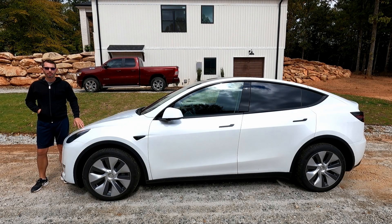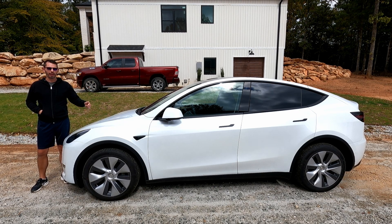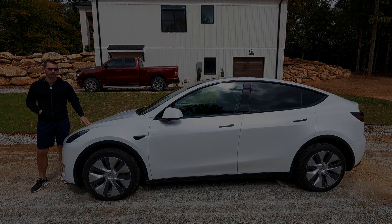Hey everyone, thanks for tuning in to the channel. If you're new, subscribe and check out some of the other videos. In today's video we're going to be talking about this 2022 Model Y that I just picked up this weekend, and it's a disaster just like the red truck that's up the hill behind me. So let's get started.